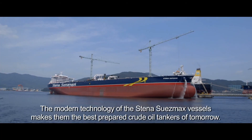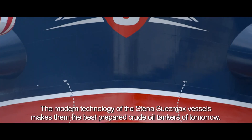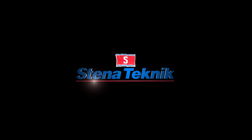The modern technology of the Stena Sonnagal Suezmax vessels makes them the best prepared crude oil tankers of tomorrow. To be continued...